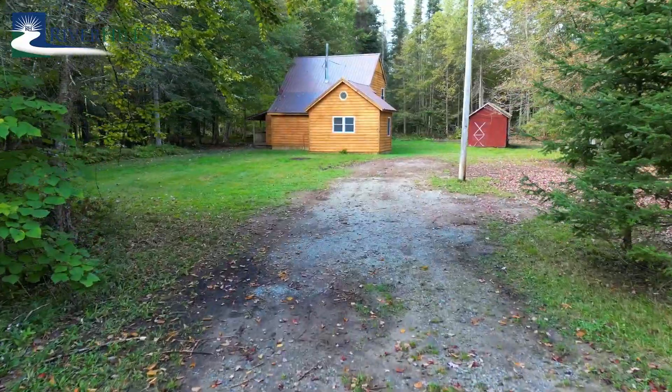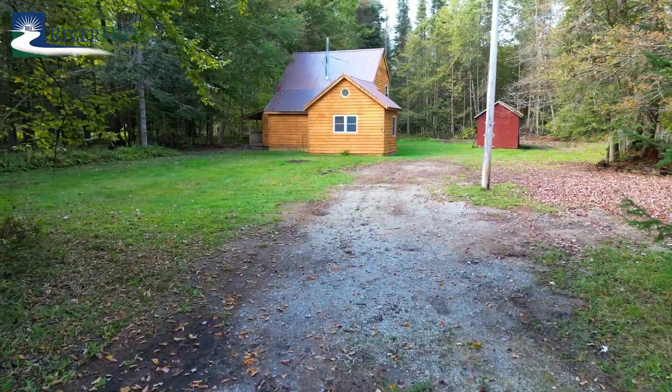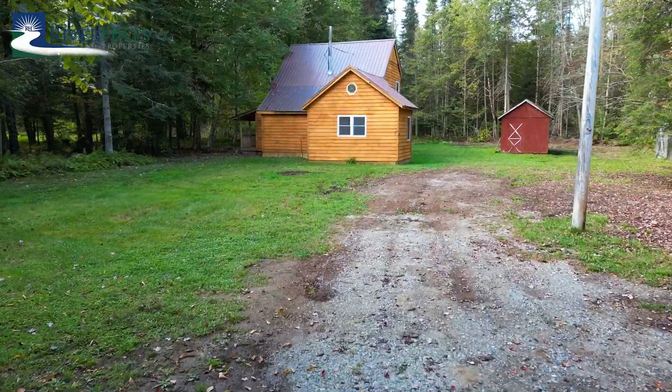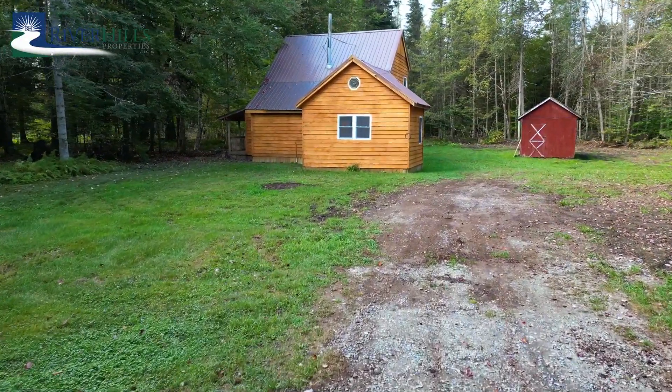Originally built in 1974, this home has been reimagined over the last few months, sitting on an ample 2.63 acres and surrounded by larger parcels.